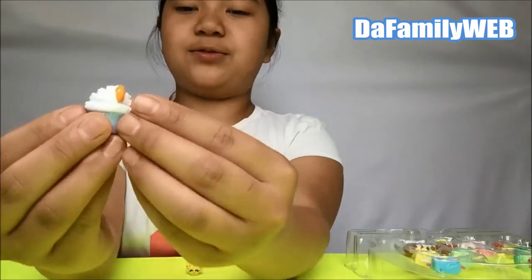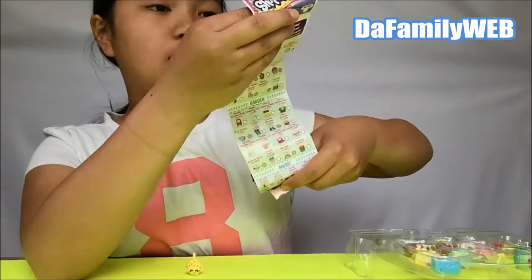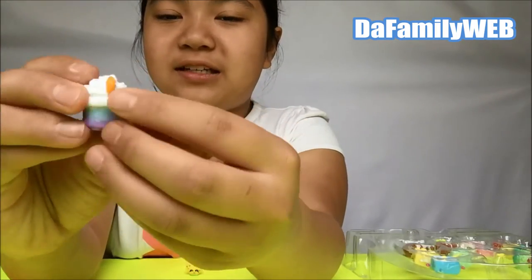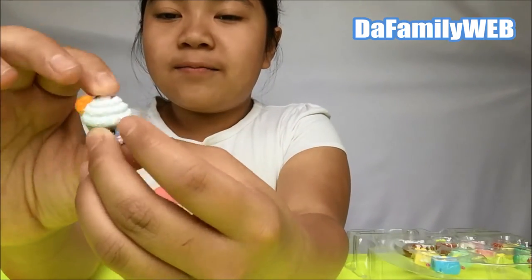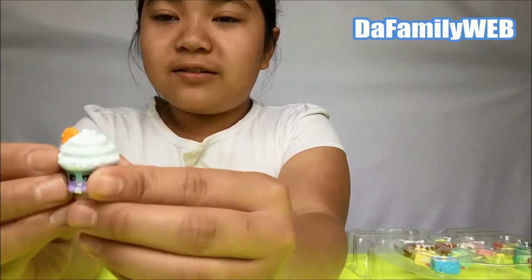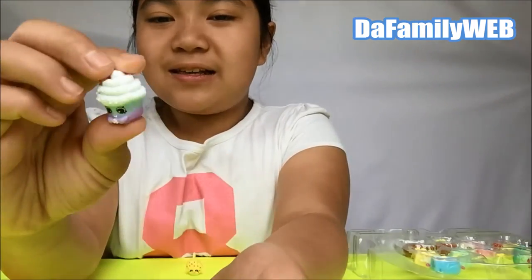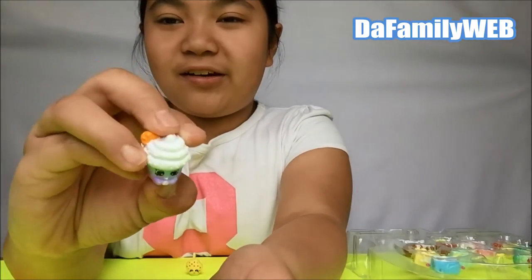Next we have creamy cookie cupcake. There's a little cookie over there and that's a little cupcake - cool! Yum yum chocolate. Season 5 makes me really hungry!